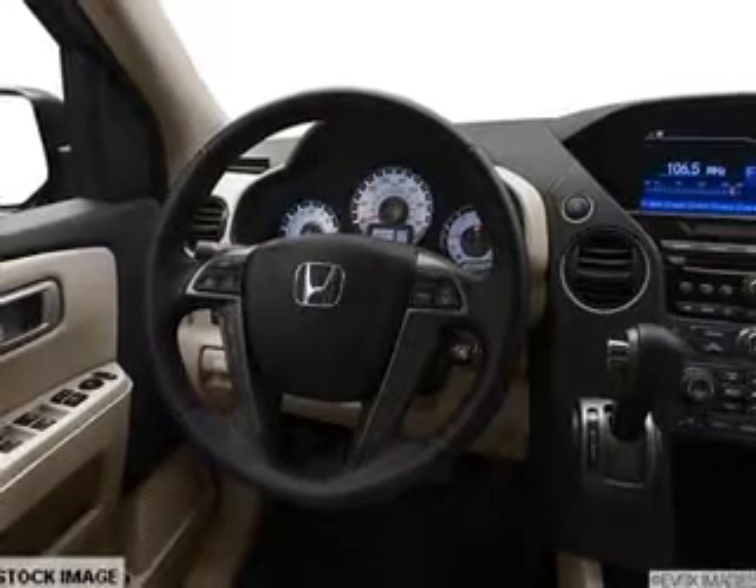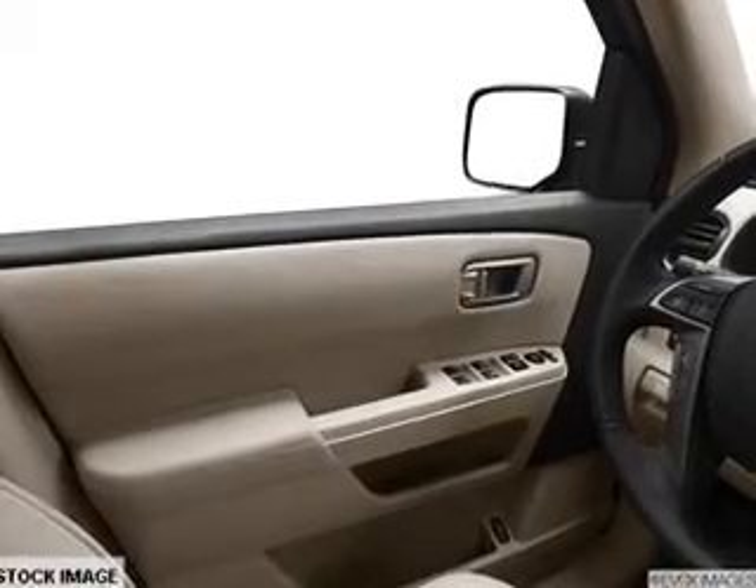The sunroof lets fresh air in. Power and reliability are a great combination — this vehicle has both.